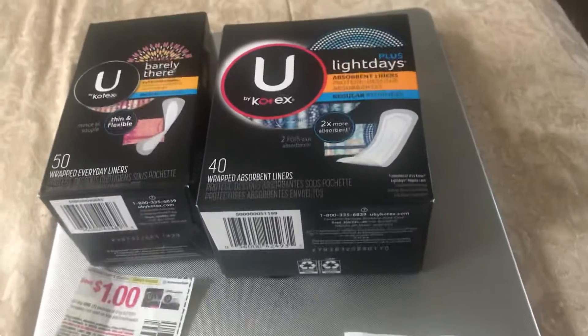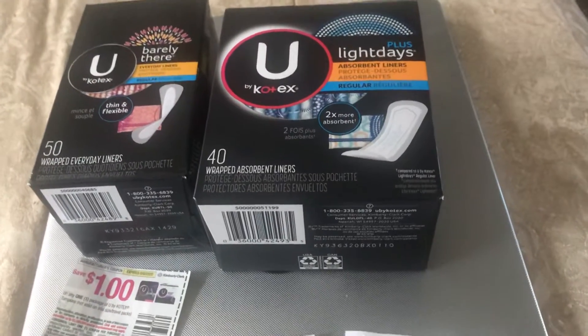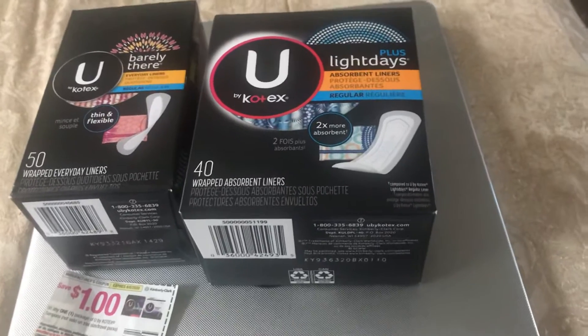So this is my Ibotta Walmart haul. Thanks for watching. Have a great and blessed day. Talk to you later. Bye-bye.